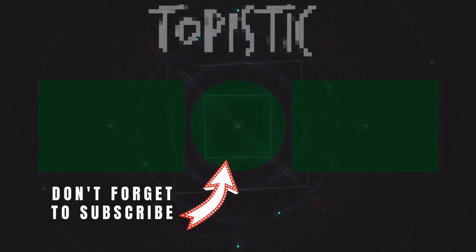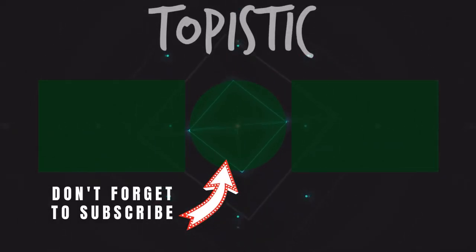Hey guys, thank you so much for the support, and like and comment down below. Also, thank you so much for watching and I look forward to seeing you in the next video. Take care. Bye.